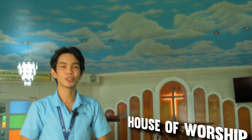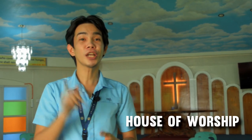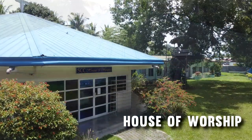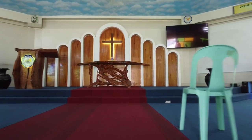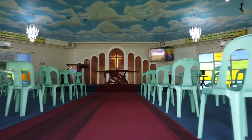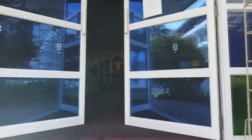Every Monday, the entire workforce of Southern Christian College meets at the SEC House of Worship for an early morning devotion, which starts at 6:15 in the morning. The new SEC House of Worship is equipped with stained glasses, carpets, chandeliers, an air conditioning system, and a new lighting system. This is SEC's commitment to making the House of the Lord at its best for people to gather in worship.